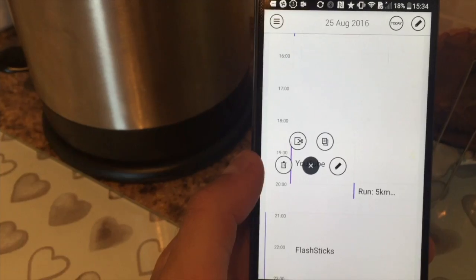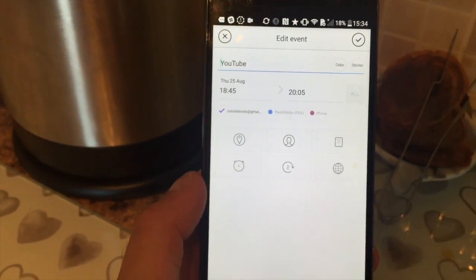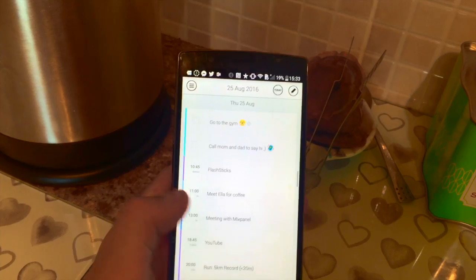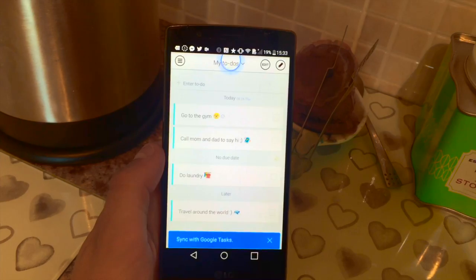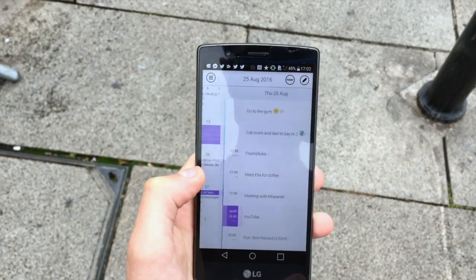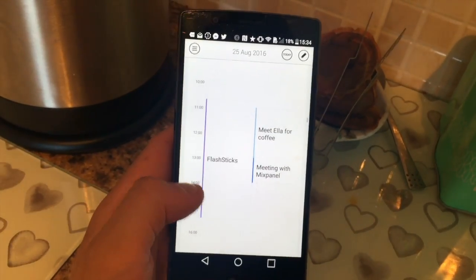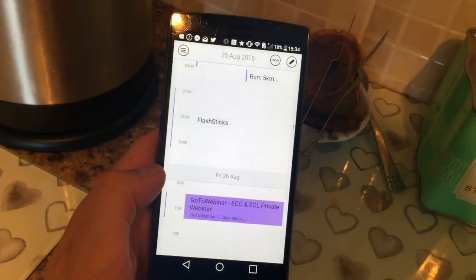Next we have Sol Calendar, available on Android. It offers a very easy-to-view experience and doesn't lack in view options — you can actually see views with your to-do list as well, making it really easy to see a month view and agenda view. I'm not too sure I would use this daily, but it does sync with things like Google Tasks, and the agenda list does look very nice once you've been using it over a couple of weeks.